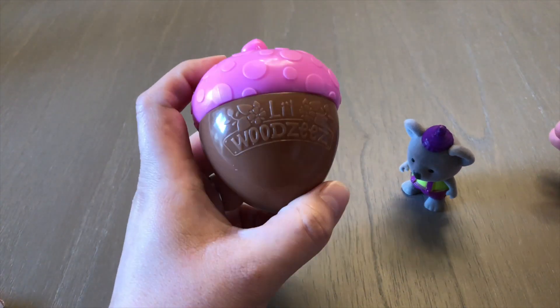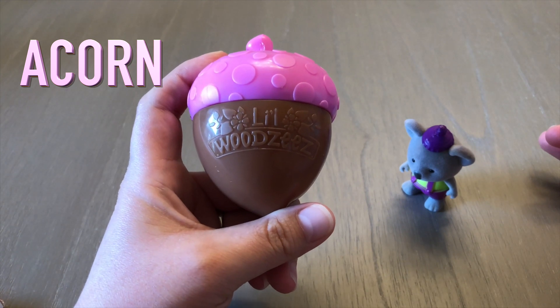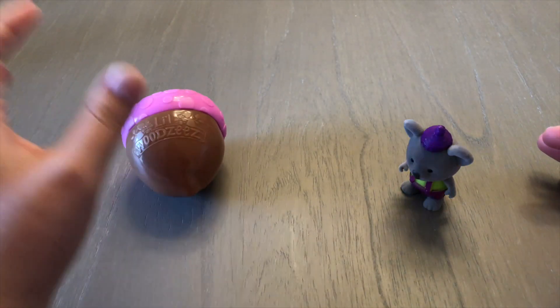Now he comes in this special beautiful acorn, which is called a bellota. Put that to the side.